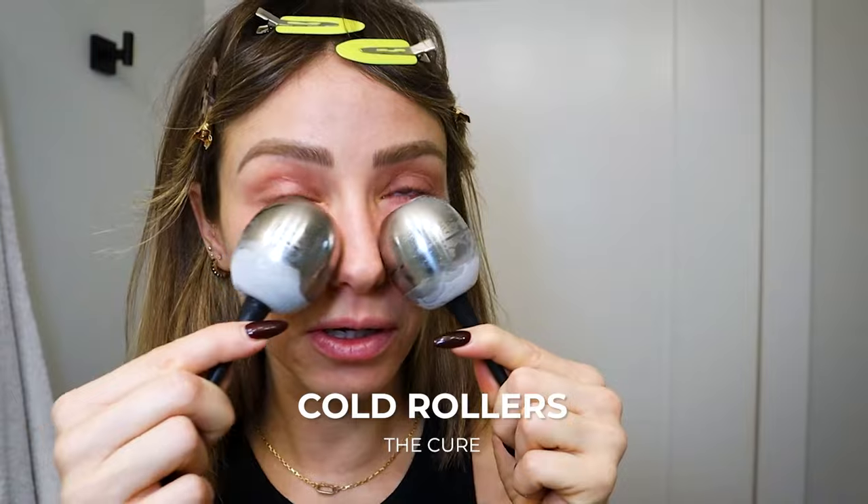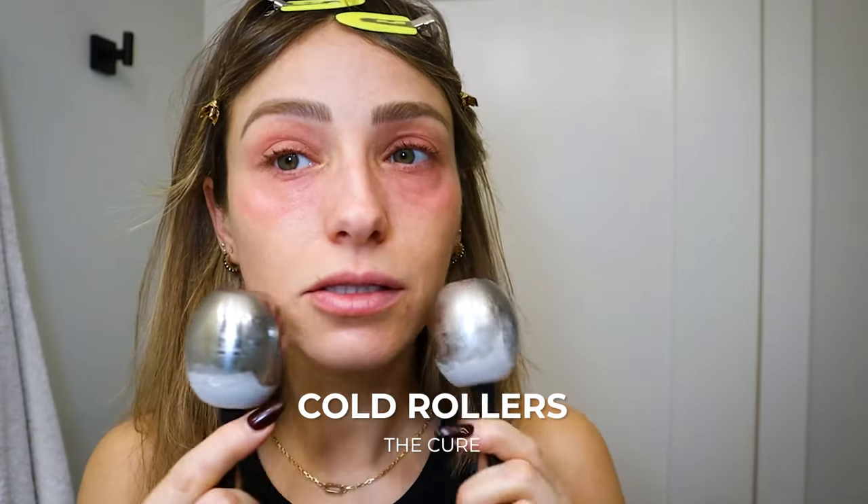Good morning. I am looking a little bit worse for wear today, so I'm just using these metal ice things — I don't even know what these are called. These are from The Cure, a Canadian brand, just to kind of wake me up a little bit and de-puff my eyes before we get started on my photo shoot makeup.